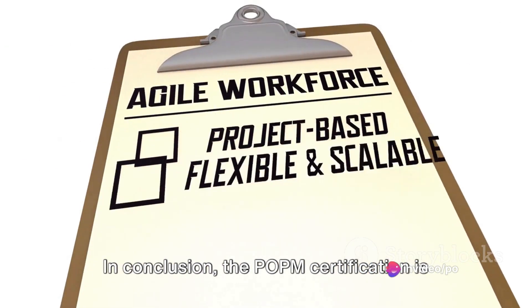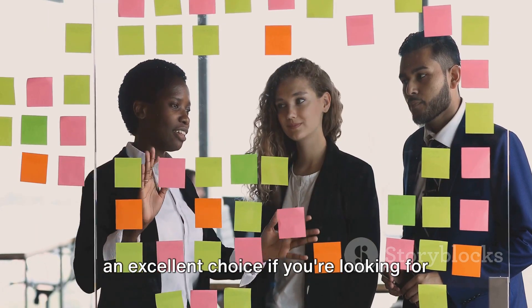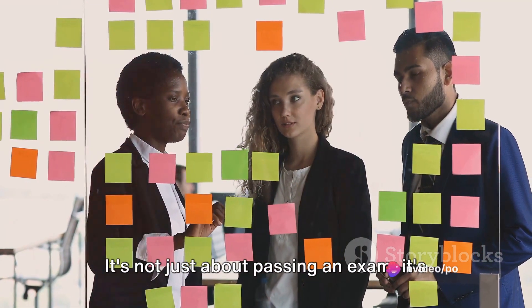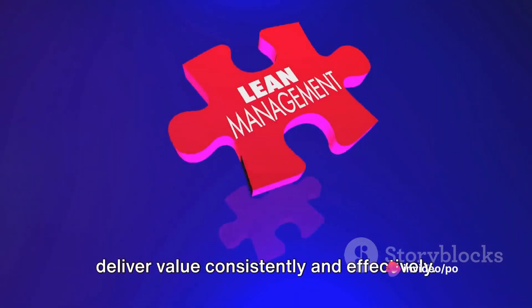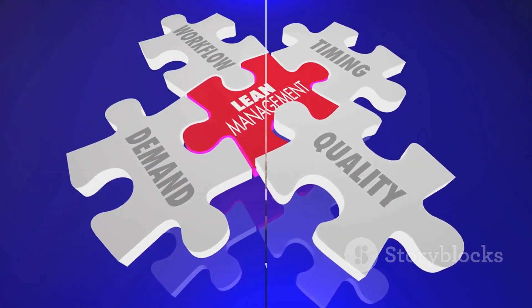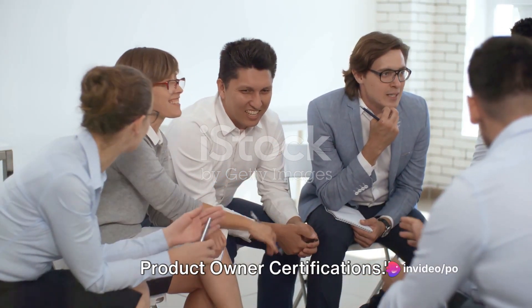In conclusion, the POPM certification is an excellent choice if you're looking for a comprehensive understanding of product ownership in a lean agile enterprise. It's not just about passing an exam — it's about gaining the skills and knowledge to deliver value consistently and effectively. Now that we've compared these certifications, let's summarize their key points. To recap, we've covered three popular product owner certifications: PSPO, CSPO, and POPM.